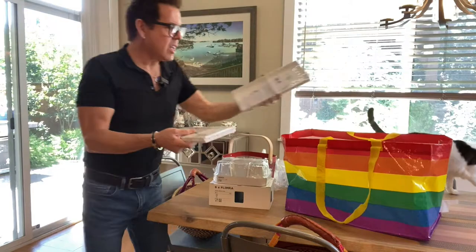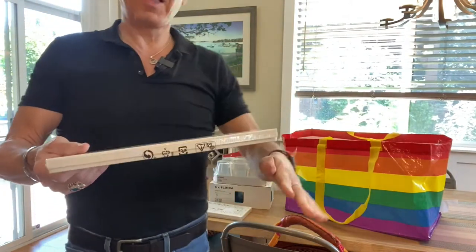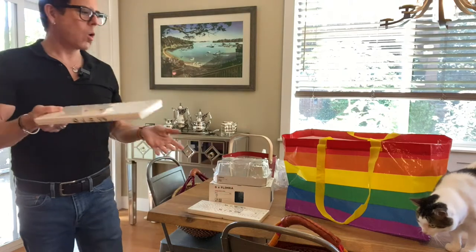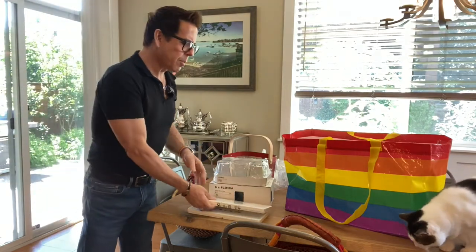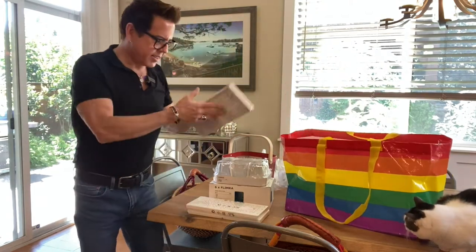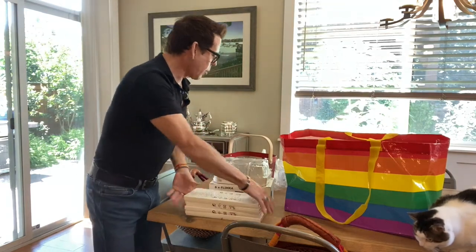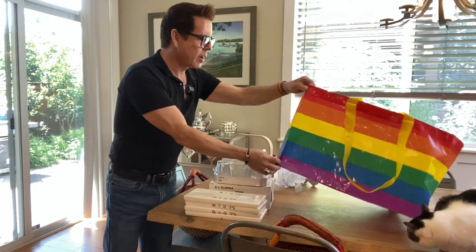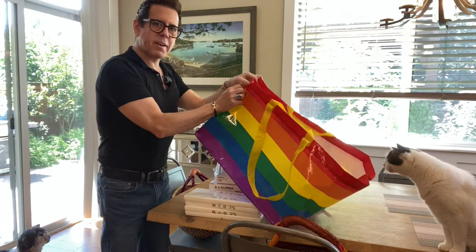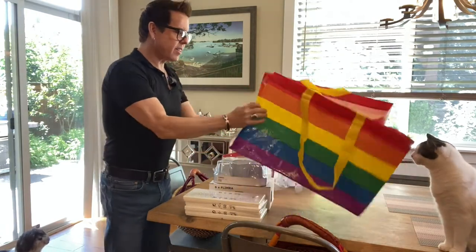I bought four of these shelf legs — you have two legs and you stack them on top of each other to make space on a cabinet or wall unit. I'm planning to use them in my color bar in the closet to make room for the waxes and wax tools. And then I got this rainbow bag — I think it's cute. I'm gonna keep it in the car.